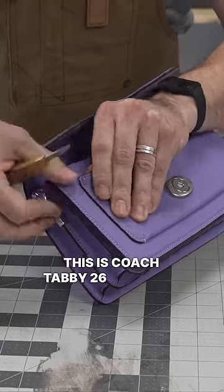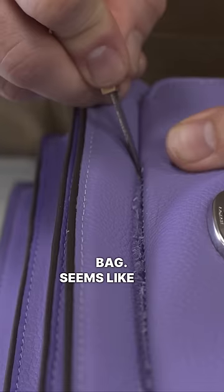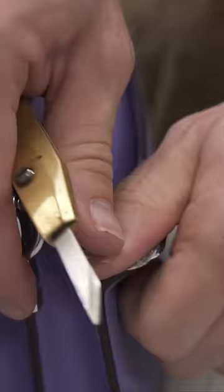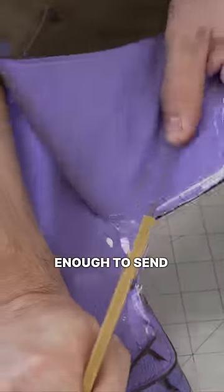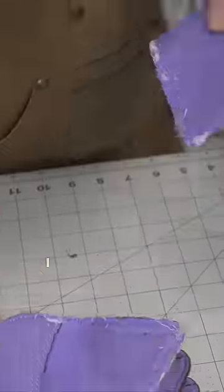This is the Coach Tabby 26 shoulder bag. It seems like the folks at Coach have been fans of our content so far, and they were generous and confident enough to send this one in for an independent review.